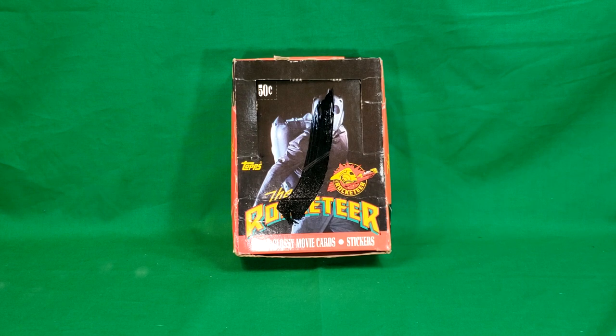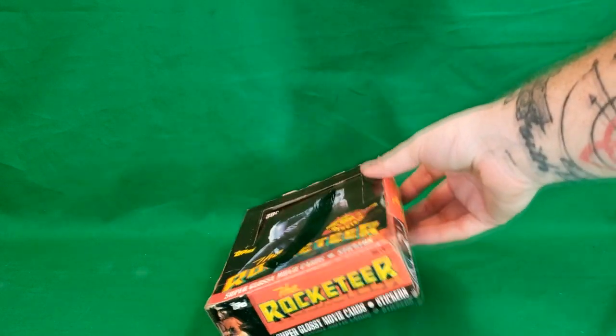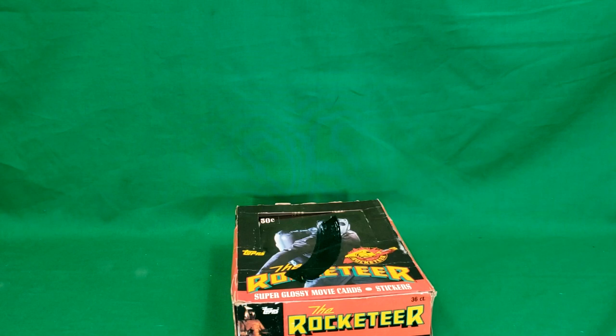well, you guys know I love the Rocketeer. He's one of our mascots here on Come Get In TV. So I had to pick it up, check it out. So it is an open box. I'm not sure if all the cards are in here or not, or all the packs — says there's a 36 count of packs. So we'll go ahead and check and see.